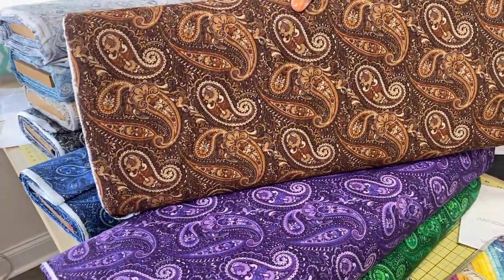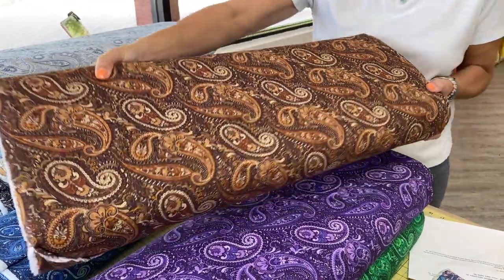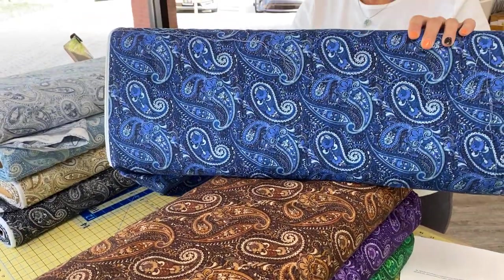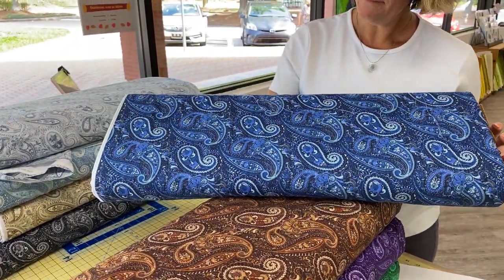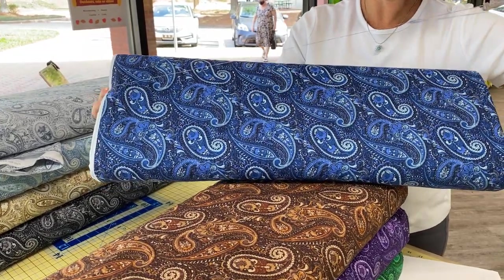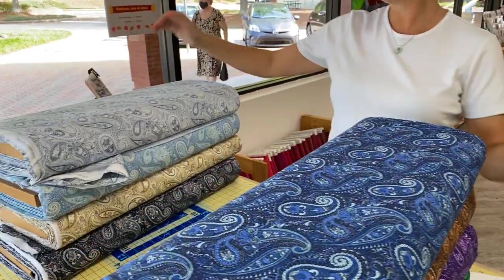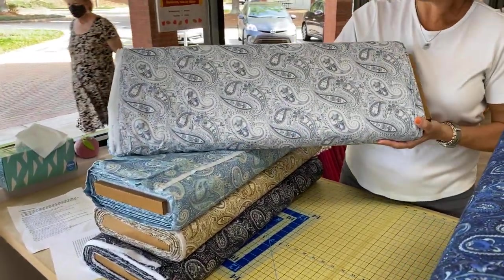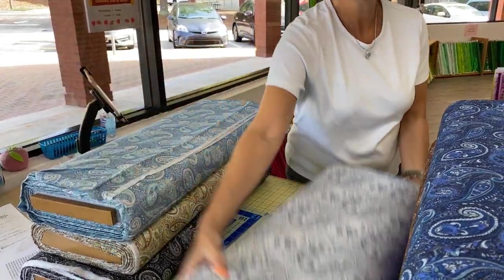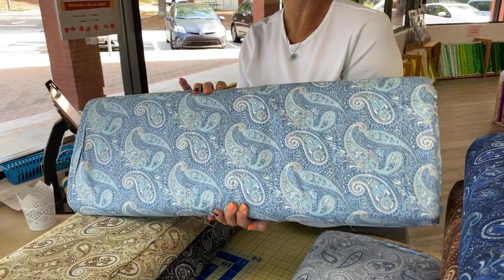These are very, very hefty 18-yard bolts — 18 yards times 3 yards long — so not for the faint of heart, but beautiful colors and beautiful texture. The one thing I love about backing bolts is that there's no linearity to this, so if it doesn't line up exactly correct on the back of your quilt, nobody will ever know. And that is a challenge with longarm quilters — getting the back to line up perfectly, because you can't see it; it's underneath you.